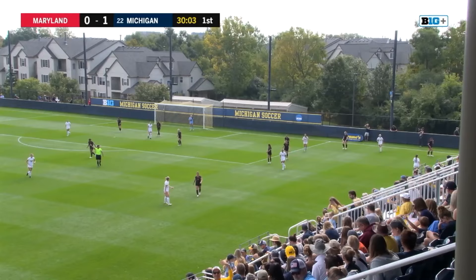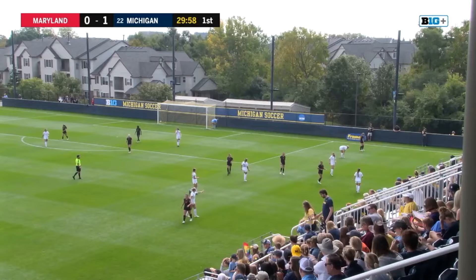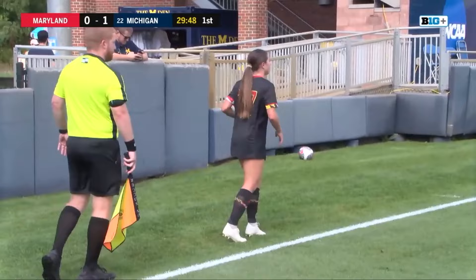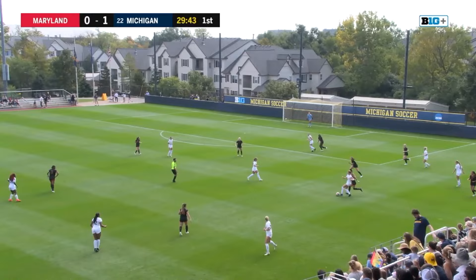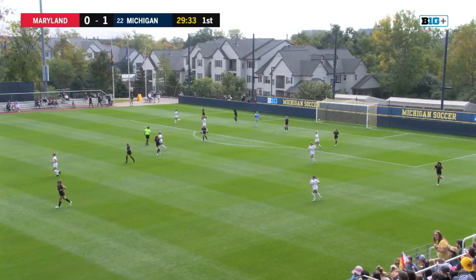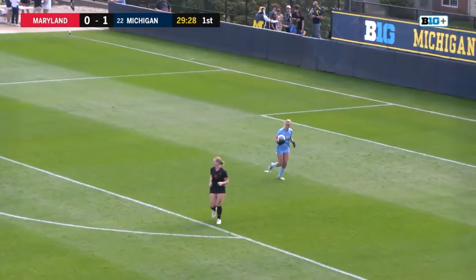Bridenstine with the throw-in and Zuge unable to handle it. Maryland's youth was mentioned, but Michigan also has a pretty youthful roster. They're starting four sophomores along with two freshmen, two juniors, and three seniors — six underclassmen in the starting lineup. Now a ball for Sammy Woods; Woods trying to get her right foot around it and unable to get much on that, and Beardsley gobbles it up.